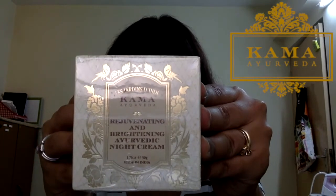Everything is from Nika, and I am a premium member with them. The first thing I really wanted was a night cream — I got the Kama Rejuvenating and Brightening Night Cream. I did ask on Instagram for recommendations, and a lot of people suggested Kross Essentials, but I'm not a fan — the smell is too strong for me.